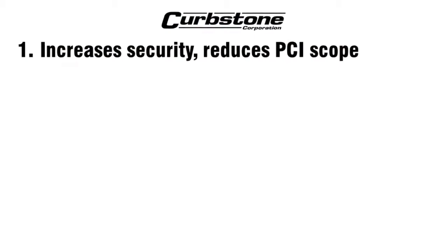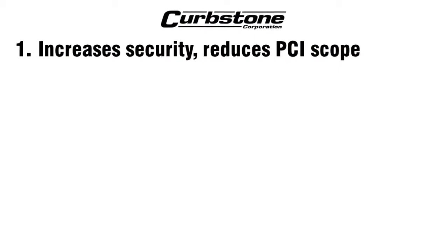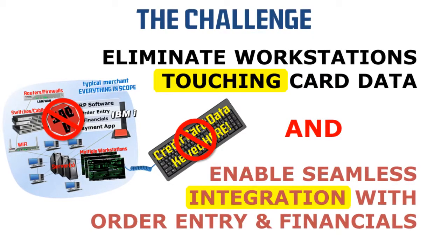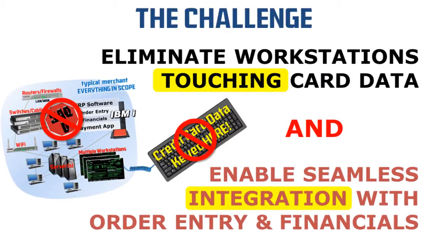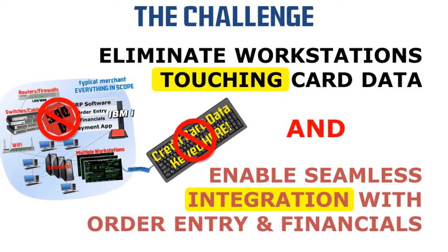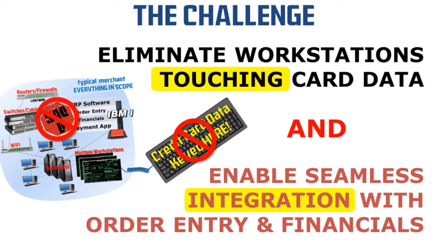Curbstone offers seven unique technology benefits. The first is increasing security and reducing vulnerabilities. We take your credit card data out of your existing computing infrastructure and away from the vulnerabilities of your Windows workstations and other systems.